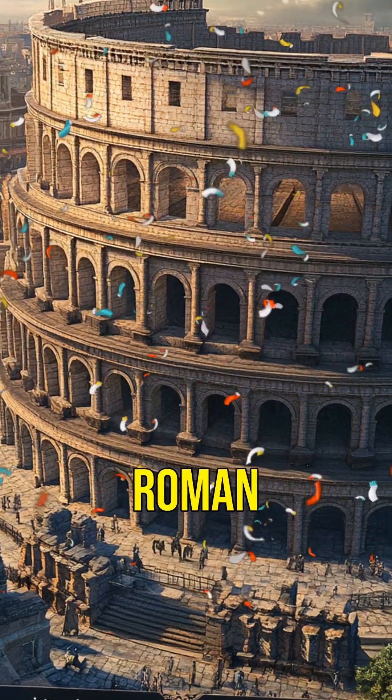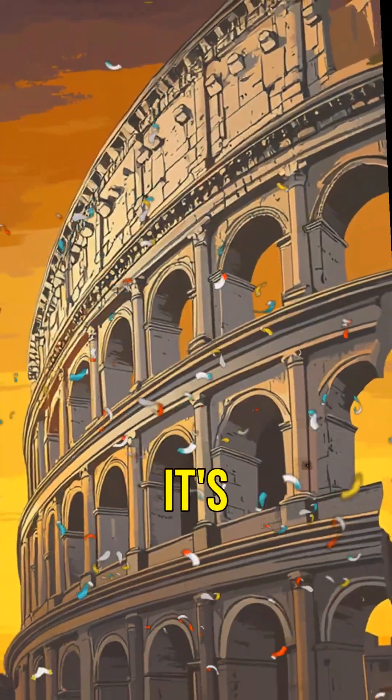So next time you see an ancient Roman structure, remember — it's not just history, it's a lesson in durability.